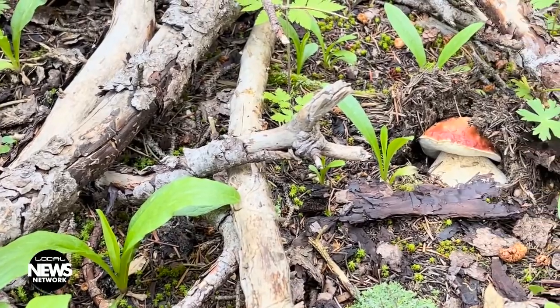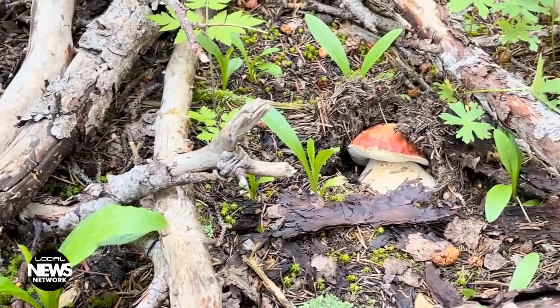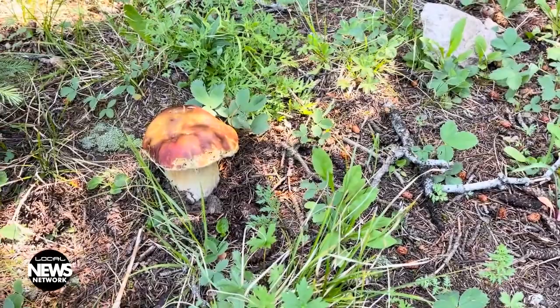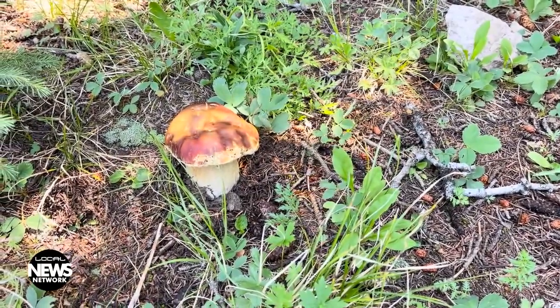depending on the temperatures and how much moisture we're getting that year. So if you get out into the mountains this summer, above 10,000 feet, look under the spruce trees. You'll find these big fat mushrooms known as Porcini. For me, they are a delicious edible.